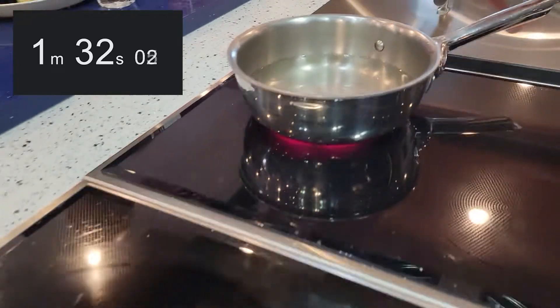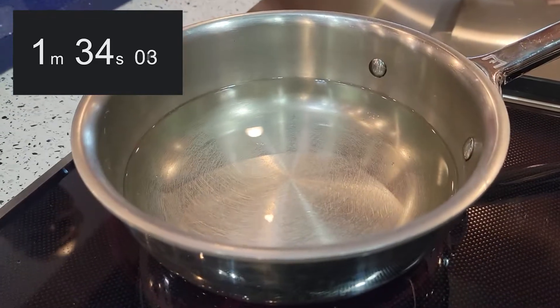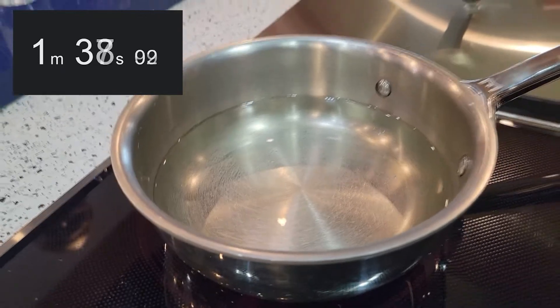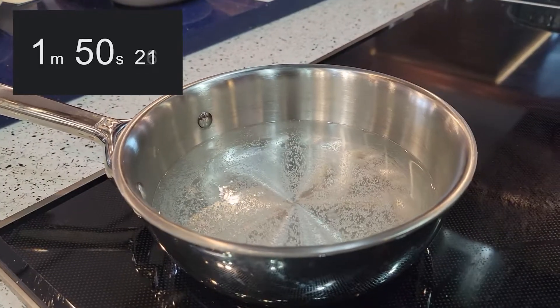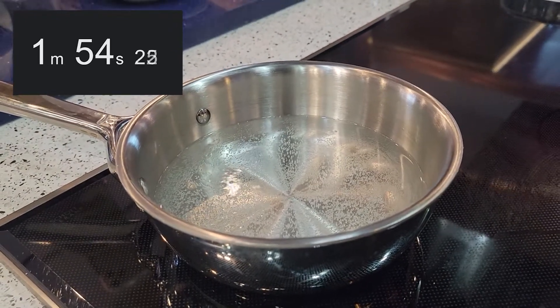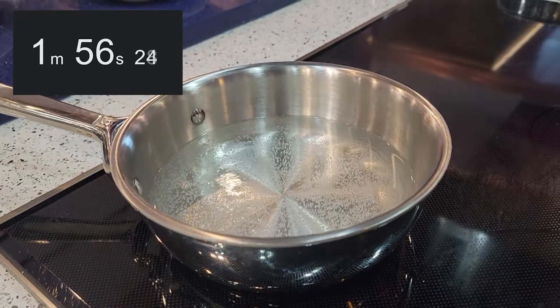Steam! And looking at the electric — we're seeing some bubbles at the bottom, but definitely not as much as the induction. And just to note, our water came out of a refrigerator because we made sure we used the exact same size of water, bottled water.